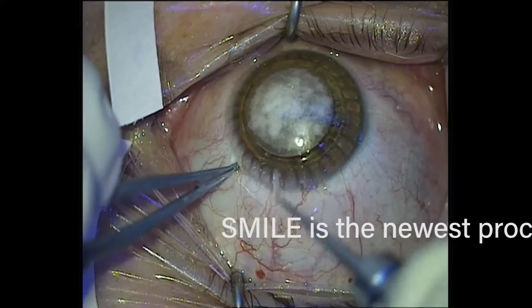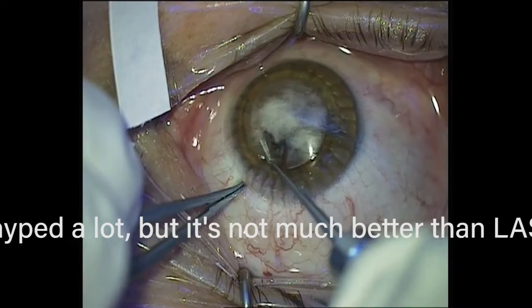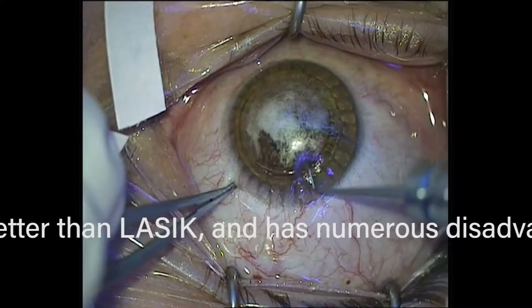This is a SMILE procedure, and it's important to talk about it because it's hyped a lot. In the industry, at ophthalmology meetings, a lot of doctors are asking other doctors, 'Are you doing SMILE?' I asked a doctor in New York who was doing this — I've done it myself, by the way — and he was honest with me and said, look, it's really kind of a little bit of a bait and switch.